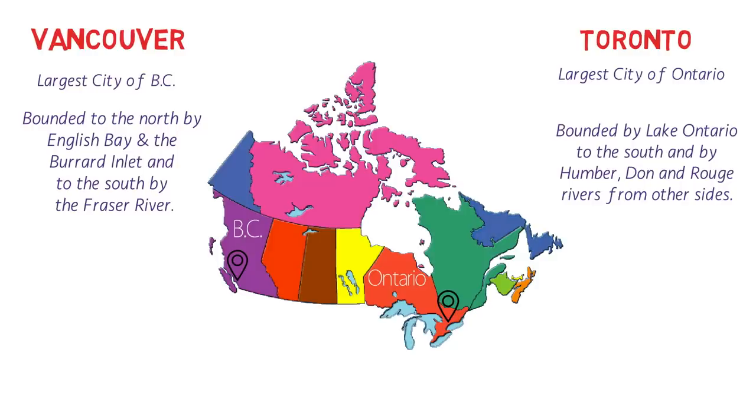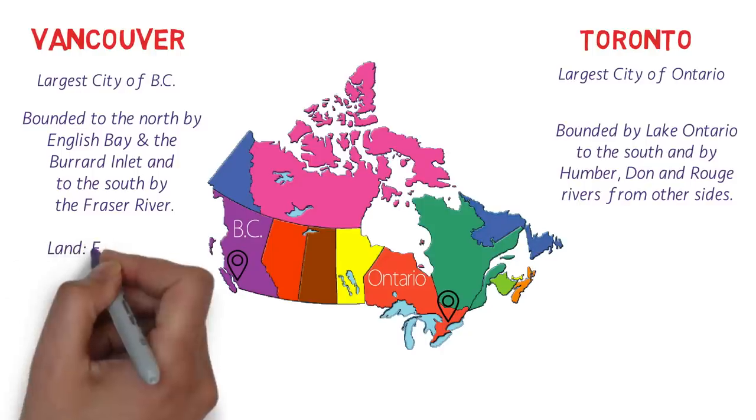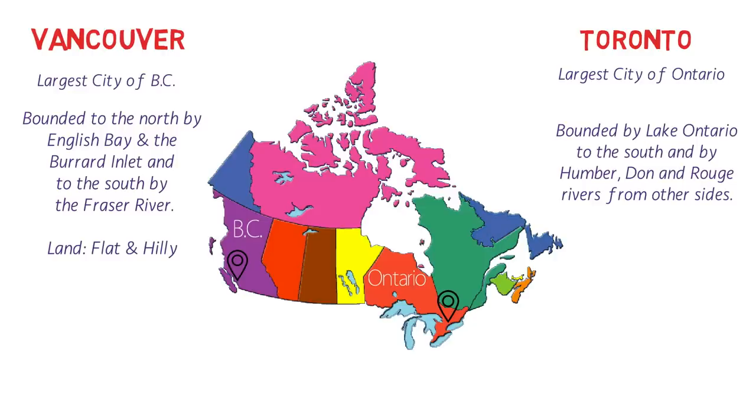Don't be mistaken by the term lake — Lake Ontario is really, really huge. Vancouver has mountains as well, so the land is flat and hilly, while Toronto's land is mostly flat. Both cities have beaches: Vancouver has beaches along the Burrard Inlet, while Toronto has a beach along Lake Ontario. However, Vancouver's beaches are more real ones because Toronto's beach is more of a lakeshore rather than a beach.